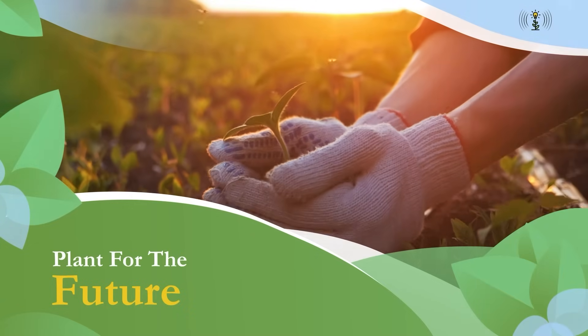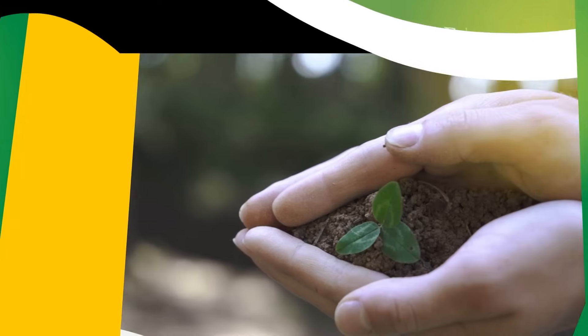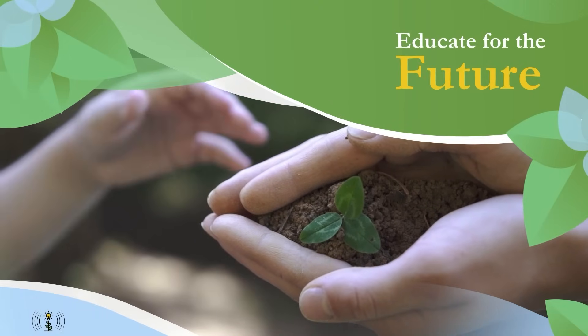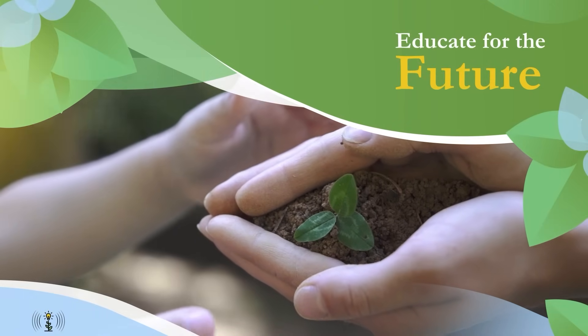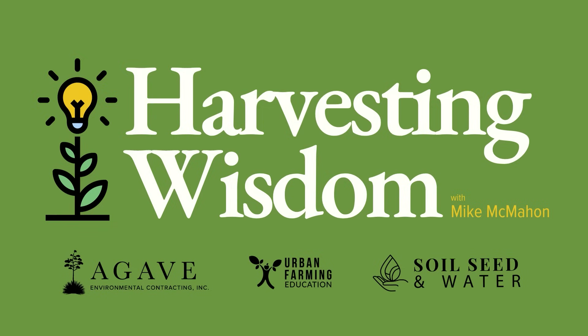Welcome to the Harvesting Wisdom podcast. Together we explore the vast landscapes of life, delving into the rich soil of experiences, sowing the seeds of curiosity, and harvesting the profound wisdom that each episode unfolds.